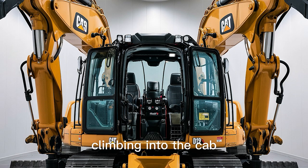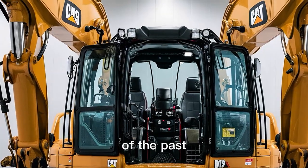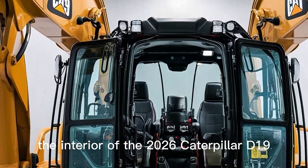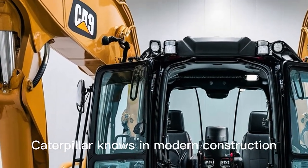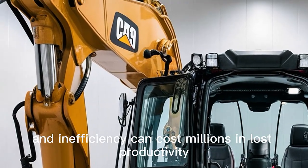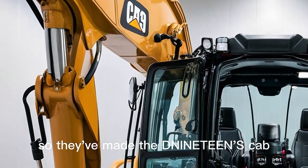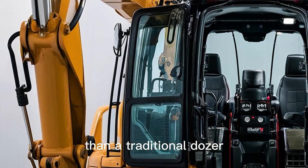Climbing into the cab, you enter a world that feels completely different from bulldozers of the past. The interior of the 2026 Caterpillar D19 is designed with the operator at the center. Caterpillar knows that in modern construction, operator fatigue and inefficiency can cost millions in lost productivity, so they've made the D19's cab feel more like the cockpit of an advanced aircraft than a traditional dozer.